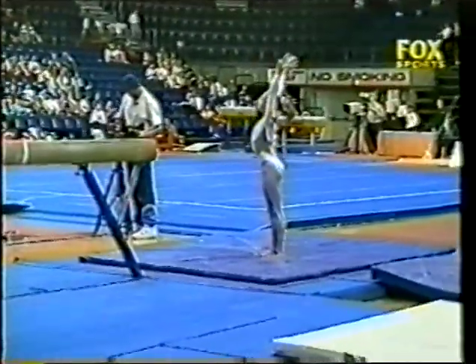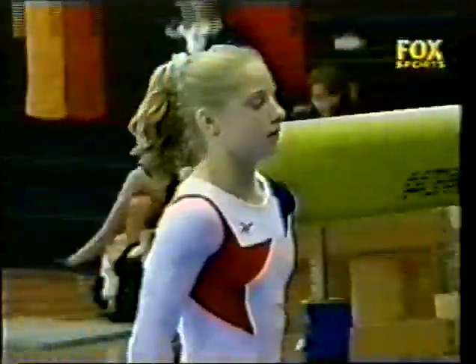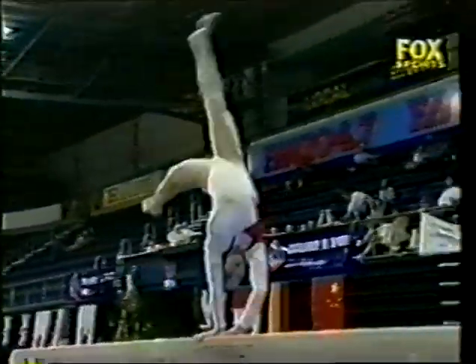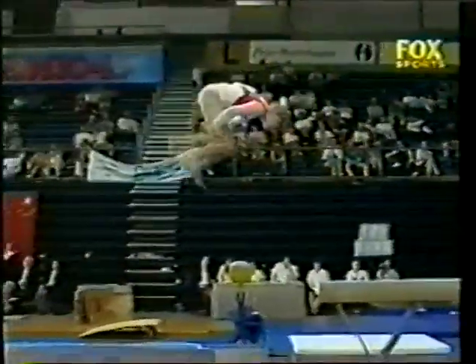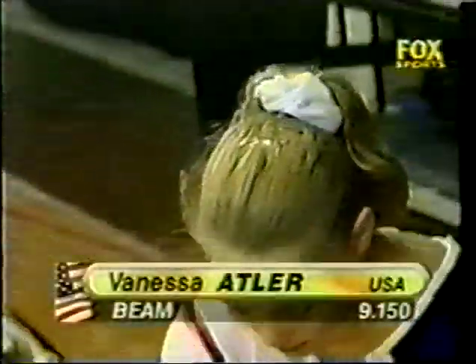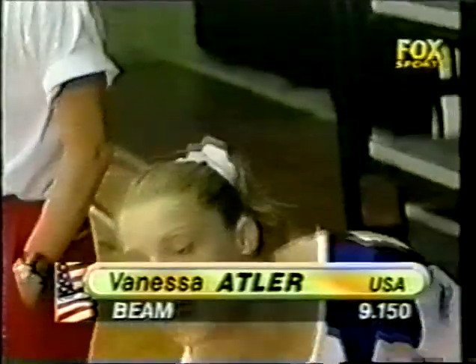Dismount good. It was a good routine — will it be good enough? Atler doesn't look entirely pleased. There's that series. And dismount — she really knows where she's at; haven't seen her falter on that. Her score: a 9.150.